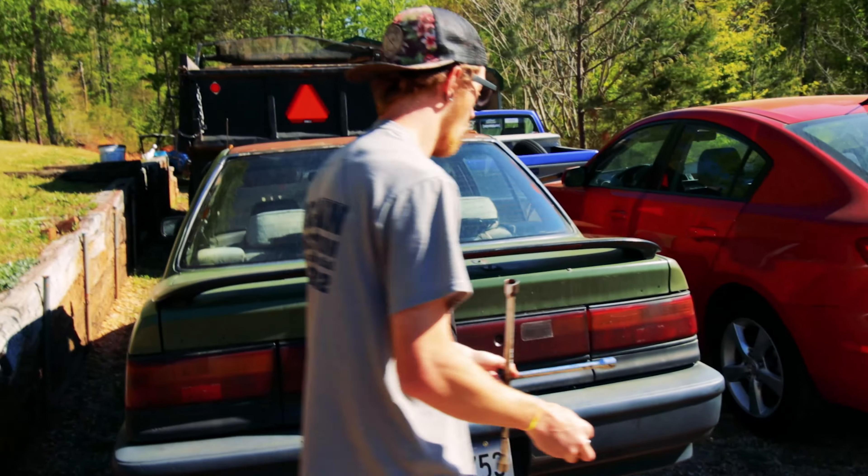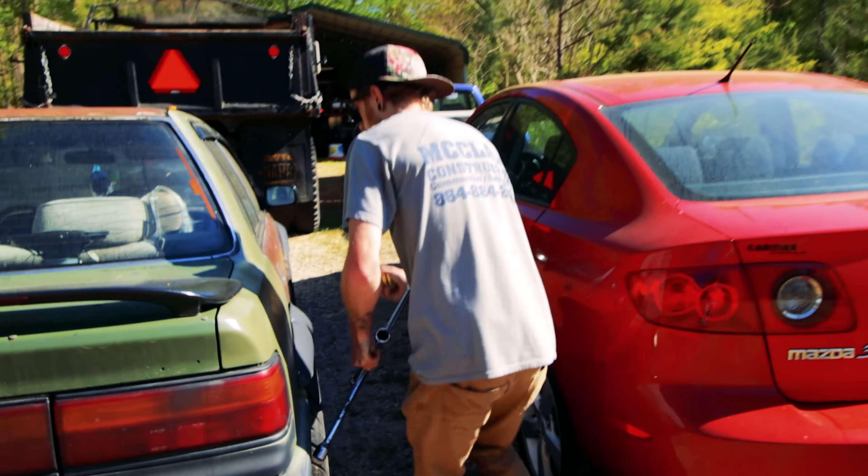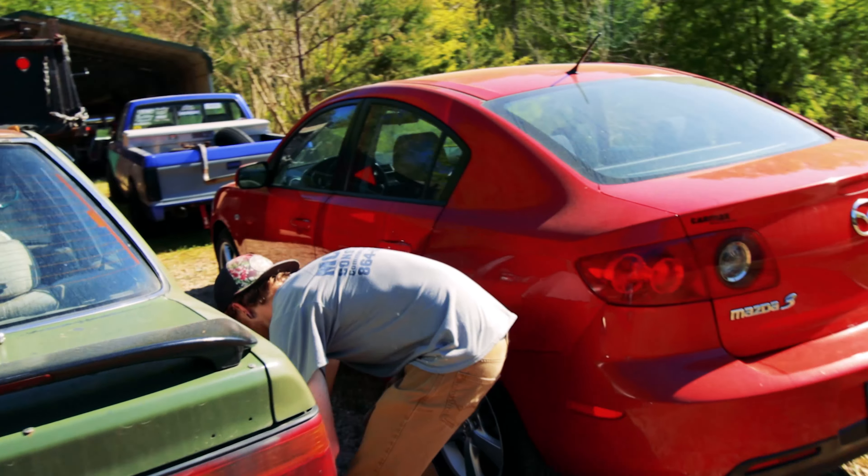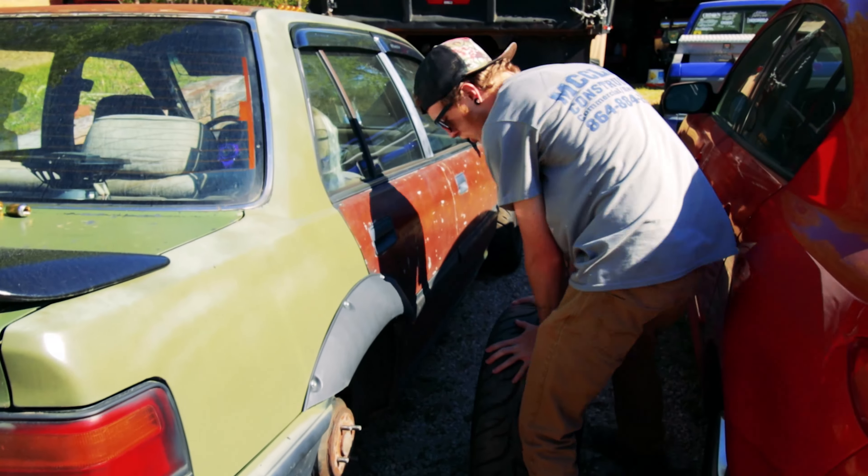Damn it. I'm sorry, it's the car. Always remember, rotate your lug nuts. Look at that schmeet.